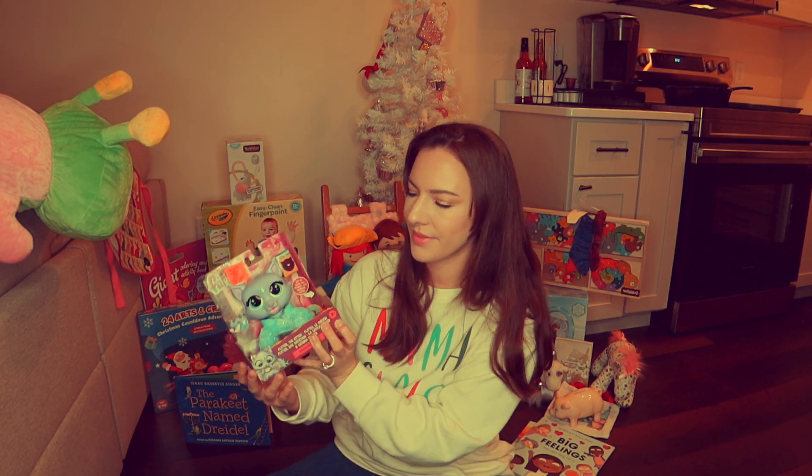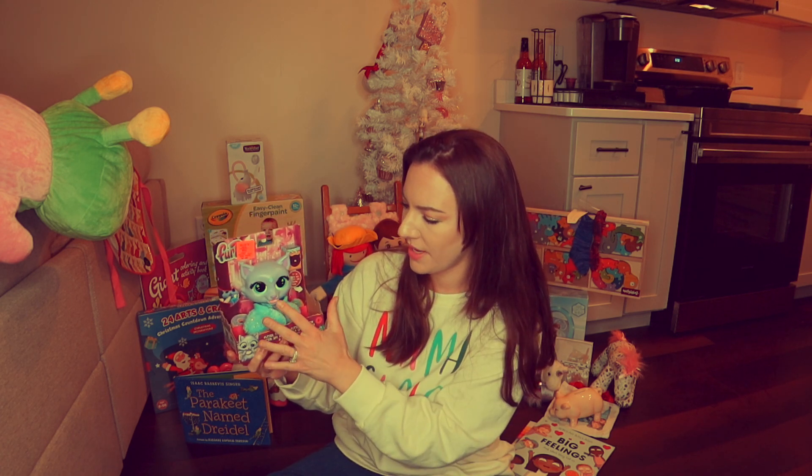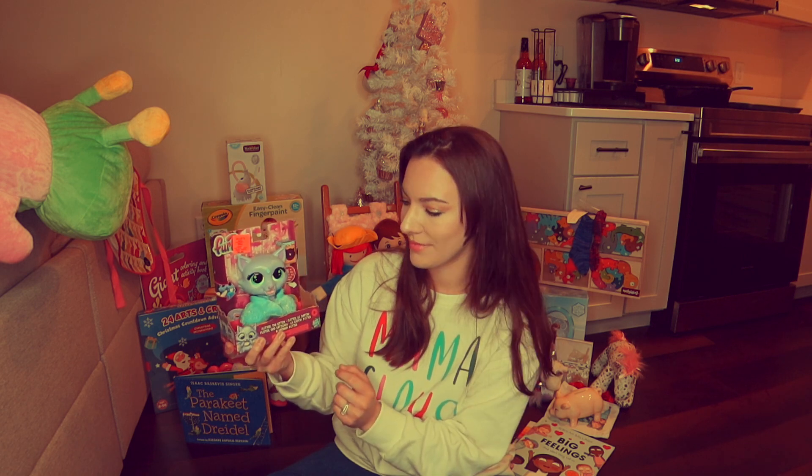She got this little purple cat friend. It's kind of a creepy little sound — you push its mouth and it makes noises. That's going to be really fun to listen to for hours on end!